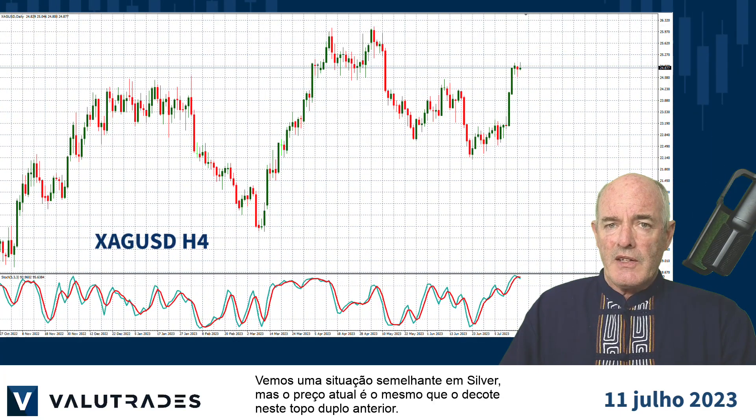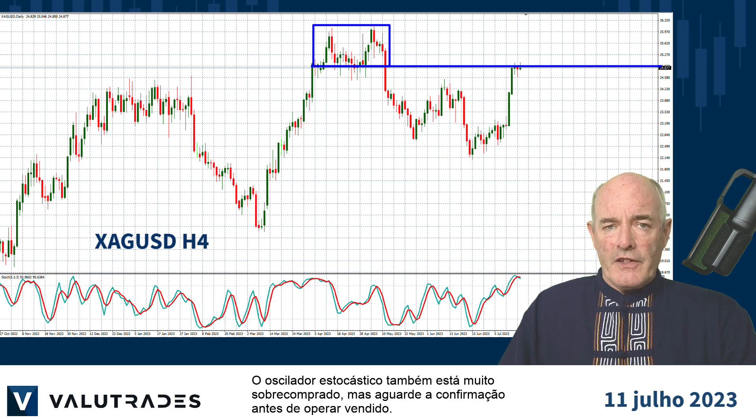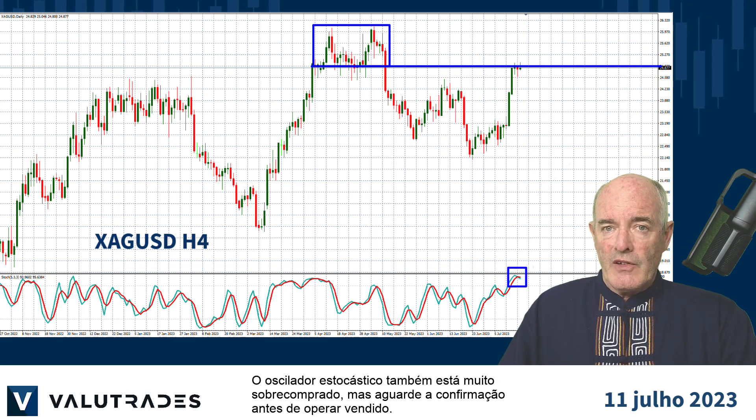We see a similar situation on silver, but the current price is the same as the neckline on this previous double top. The Stochastic Oscillator is very overbought as well, but please wait for confirmation before going short.